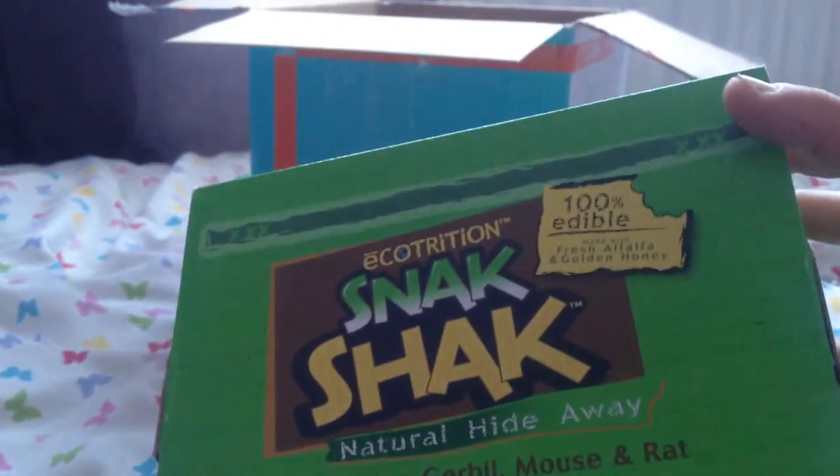Last but certainly not least is this Ecotrition Snack Shack. I've always looked at these and thought I really want one, but I've never been able to get one because they don't really sell them much around here. These are so cool and I'm so so happy I've got one now — the gerbils are going to love this. Thank you so so much, this is just so cute.